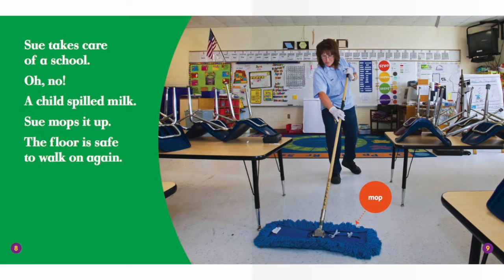Sue takes care of a school. Oh no! A child spilled milk. Sue mops it up. The floor is safe to walk on again.